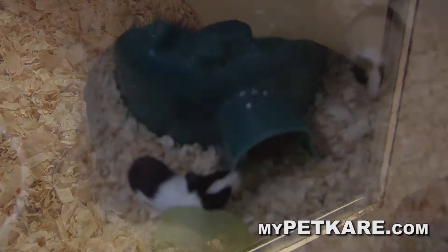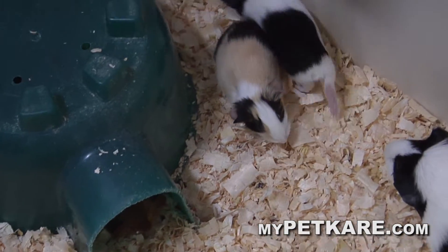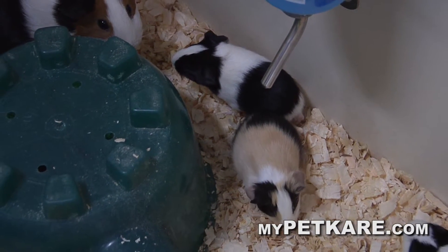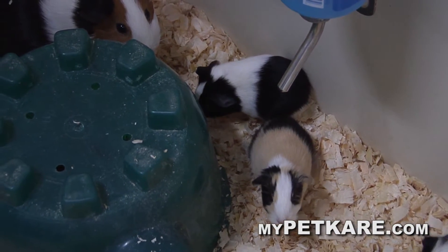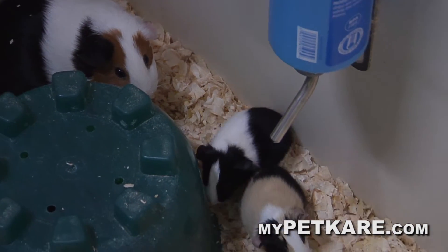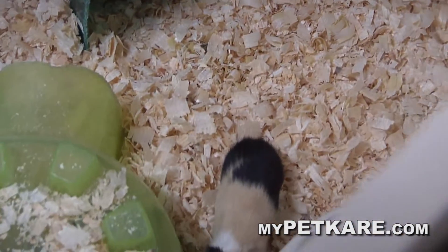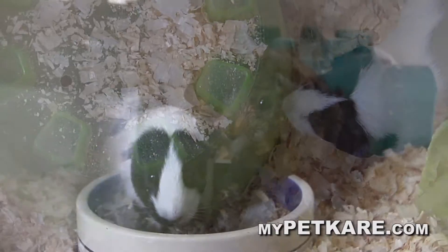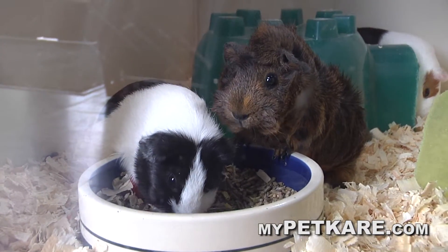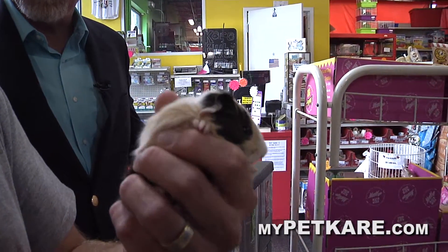These guys were just born three days ago. The cool thing about Guinea pigs is, unlike rabbits and hamsters — when they have babies they come out almost looking like a fetus, pink and nothing to them — Guinea pigs come out with hair, eyes open, ready to rock. They're in the food bowl the first day. They're only a few days old and as cute as can be. You've got different colors — brown, black.